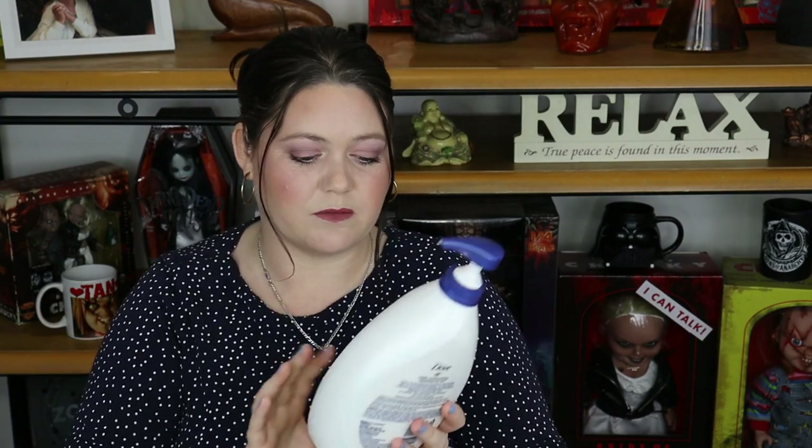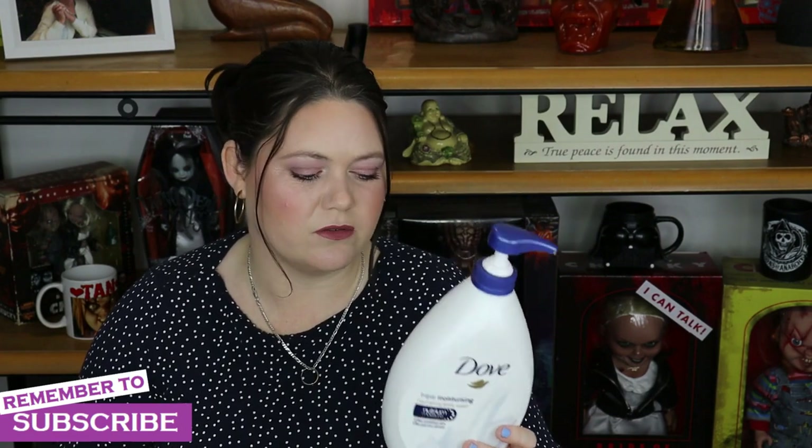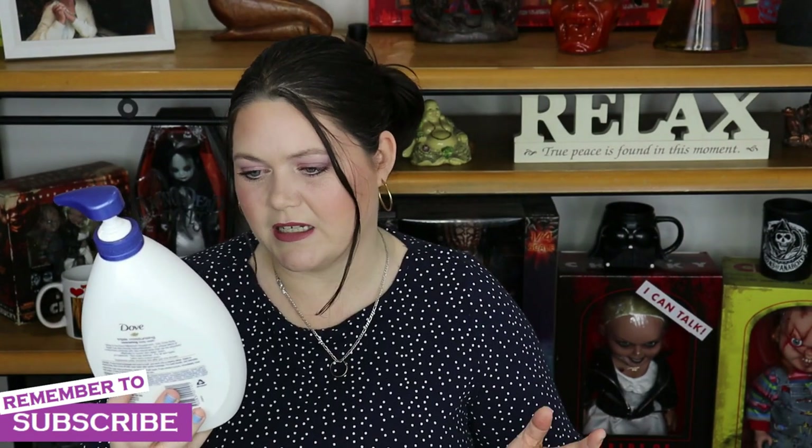The first thing I've got is this big ass tub of Dove Triple Moisturizing Nourishing Body Wash. I love this — you're probably going to find this in every single empties video. We just buy this from Chemist Warehouse or a drugstore when it's on special. I think we pay like maybe $8 to $10 for a litre. It doesn't affect my eczema, it smells nice, it's easy, it lathers well. I absolutely love this and I'll definitely buy it again.